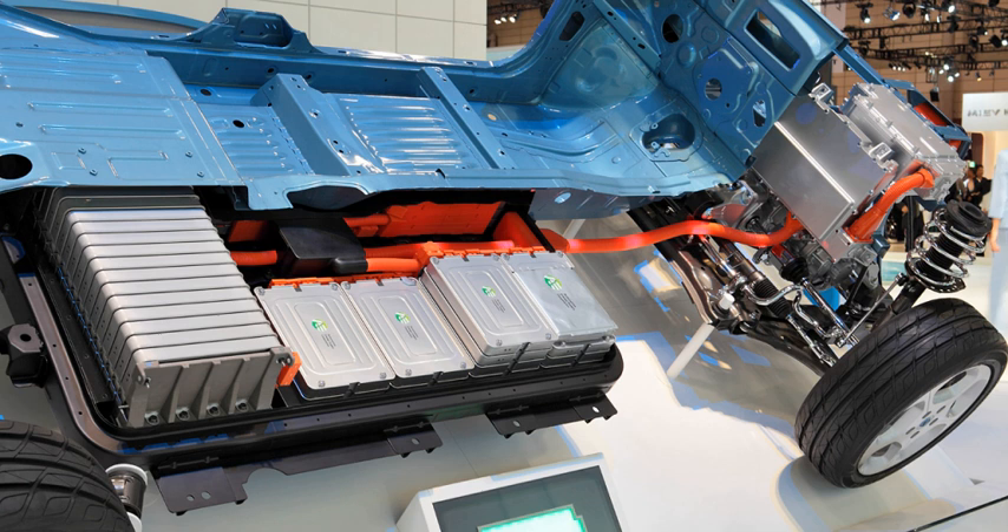Flooded batteries require inspection of electrolyte level and occasional replacement of water, which gases away during the normal charging cycle. Traditionally, most electric vehicles have used lead-acid batteries due to their mature technology, high availability, and low cost. Some early EVs, such as the Detroit Electric, used a nickel-iron battery. Like all batteries, these have an environmental impact through their construction, use, and disposal or recycling. On the upside, vehicle battery recycling rates top 95% in the United States.